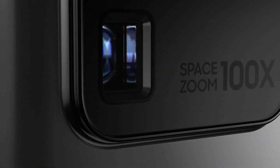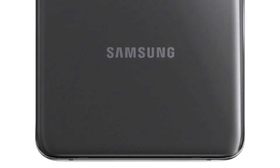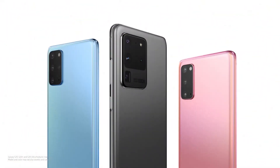Today, our AI ProGrade camera system changes how you capture photos and videos. And we've built three game-changing 5G phones around it that change mobile.